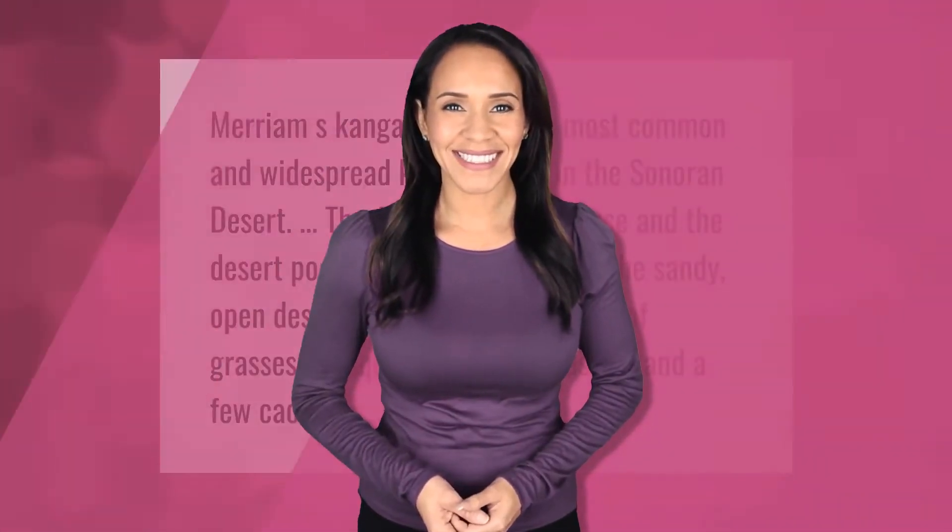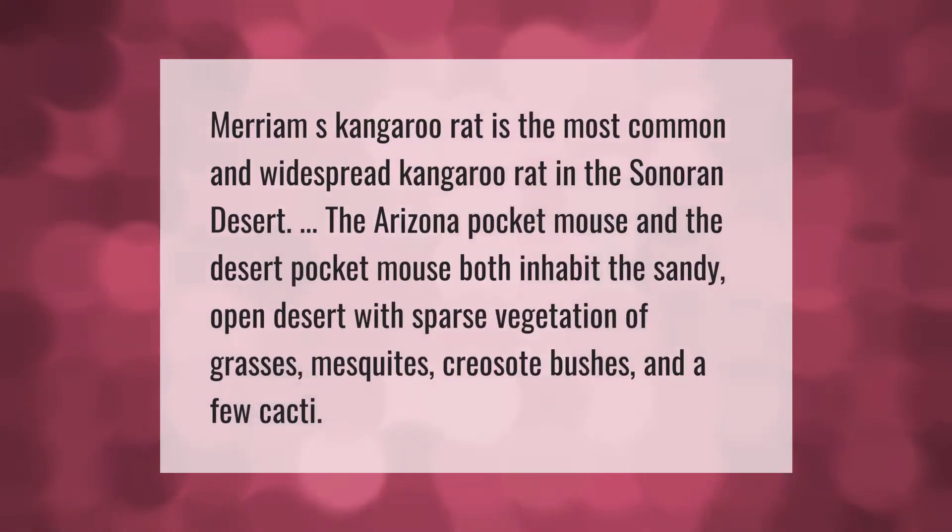Merriam's kangaroo rat is the most common and widespread kangaroo rat in the Sonoran Desert. The Arizona pocket mouse and the desert pocket mouse both inhabit the sandy open desert with sparse vegetation of grasses, mesquites, creosote bushes, and a few cacti.